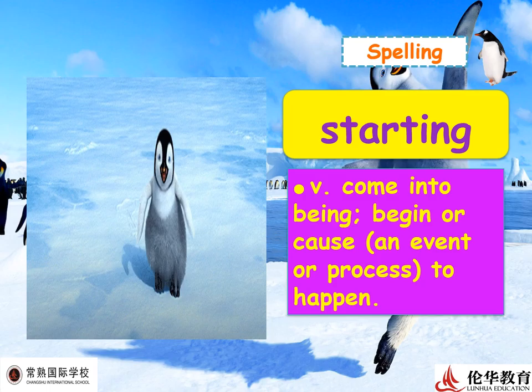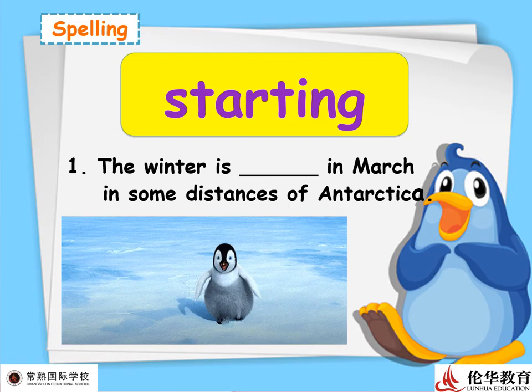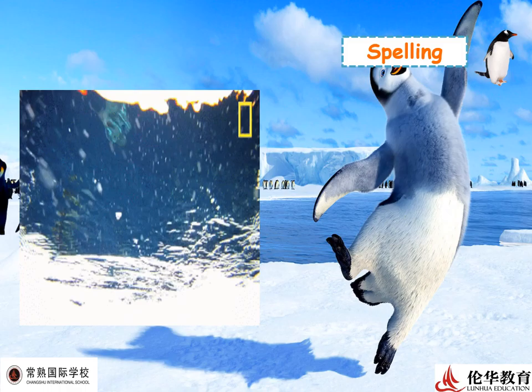Next: 'starting' — a verb meaning to come into being, begin, or cause an event or process to happen. Synonyms include 'beginning.' Example: 'The winter is starting in March in some parts of Antarctica,' and in some places it starts in May. That's amazing to see!